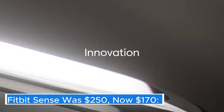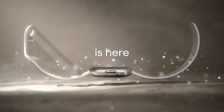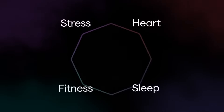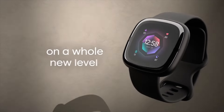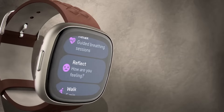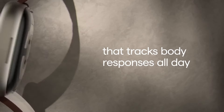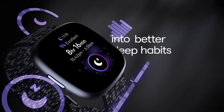Fitbit Sense — was $250, now $170. The Fitbit Sense is the company's most advanced health and fitness smartwatch to date, designed to provide users with a comprehensive view of their overall well-being. With its sleek and modern design, the Sense combines style and functionality, making it suitable for both fitness enthusiasts and everyday wearers alike. One of the standout features of the Fitbit Sense is its ability to monitor a wide range of health metrics.